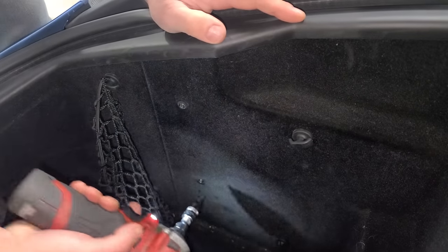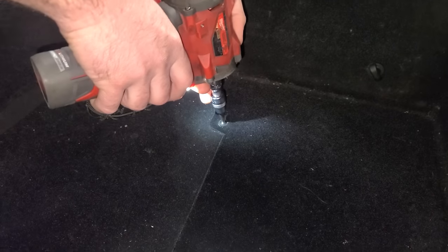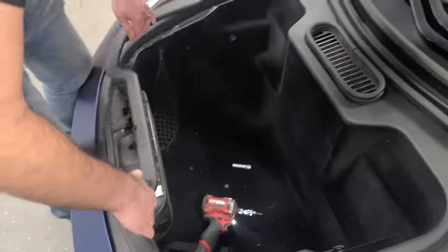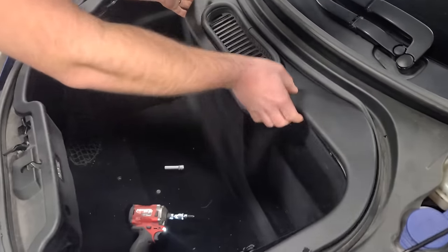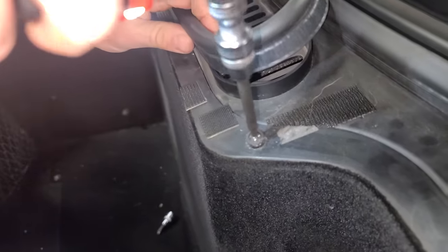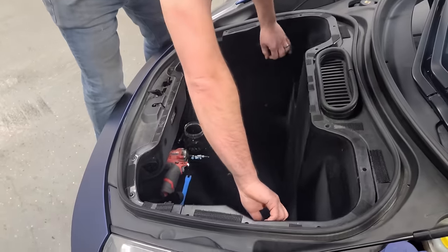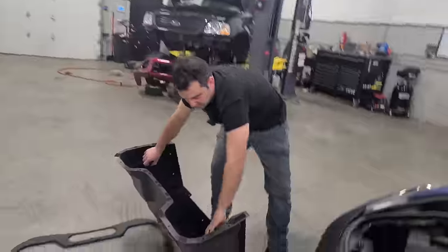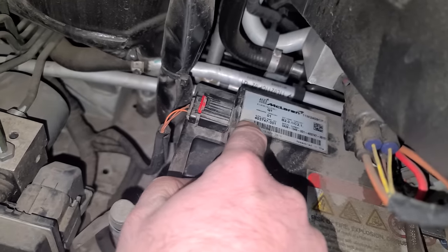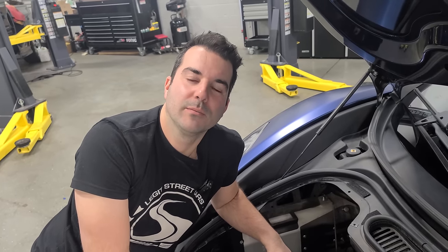All Phillips head screws except for two 4-millimeter Allens. This car was originally about $270,000, and part of the cover is just Velcroed on. Inside, there's a $1,500 lithium-ion battery that's quite dirty — dated November 2013, so it was replaced about a year after the car was sold. With the battery disconnected, we can safely work on the airbag system.